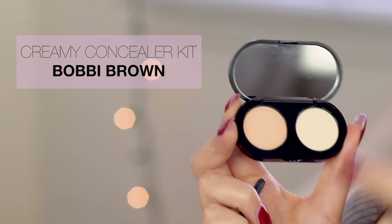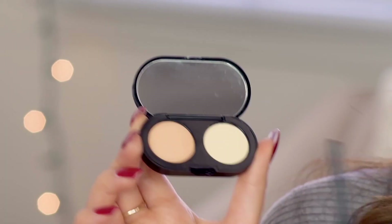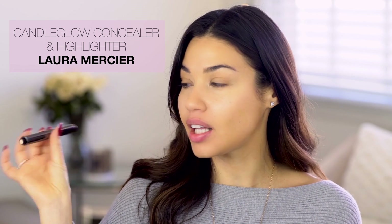The tinted moisturizer comes in two different formulas — the oil free or the regular one. I'm going to be using the oil free. I'm also using a bit more of a full coverage concealer from Bobbi Brown, which is great for the under eye area. I love their concealer kits because it actually comes with a setting powder. Another way I love to conceal is using a concealer highlighter — one of my favorites is the Candle Glow Concealer Highlighter from Laura Mercier, which has a little pump on it.